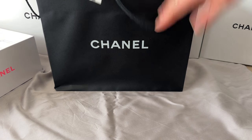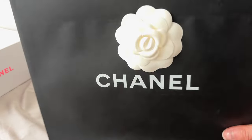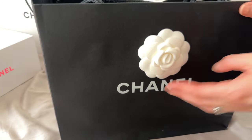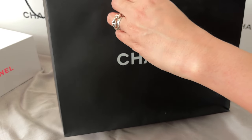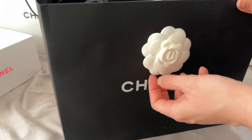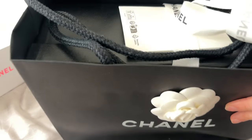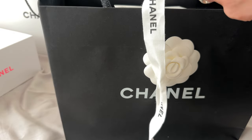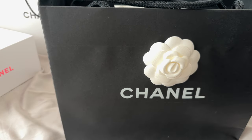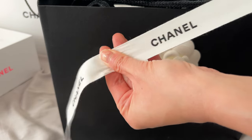Today I have a Chanel unboxing for you from the boutique in Sydney. You can tell by the camellia on the paper bag it's not a beauty item this time. I remember the camellia used to be fabric but now it's just paper, which is a bit of a shame because I really loved my camellia previously when I purchased my first Chanel wallet, which was a long wallet I bought in Hong Kong. You've got the nice Chanel white ribbon with the logo printed on it.